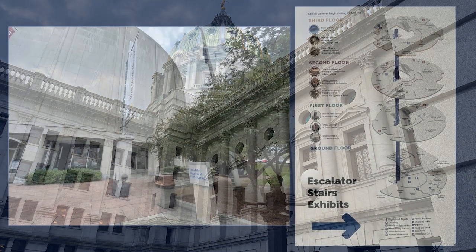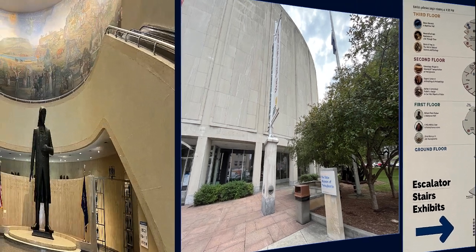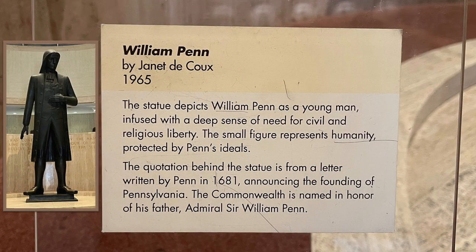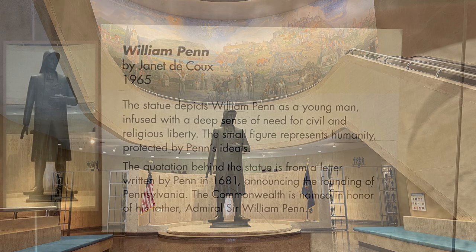There are four floors of interesting things to see. On the first floor is this large statue of William Penn. It was designed in 1965. The statue depicts William Penn as a young man, infused with a deep sense of need for civil and religious liberty. The small figure represents humanity, protected by Penn's ideals.